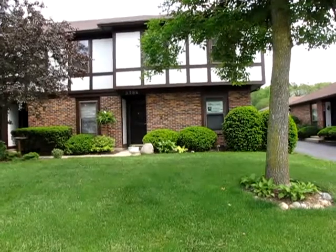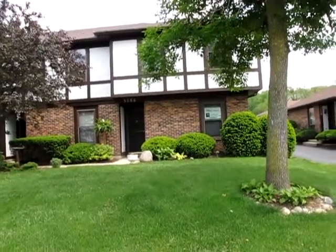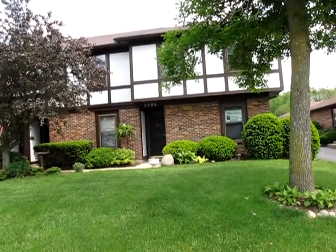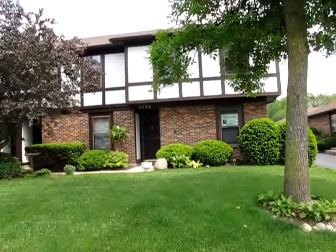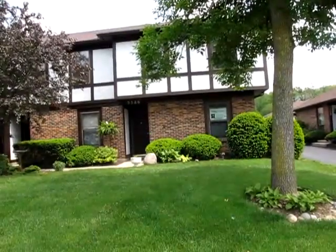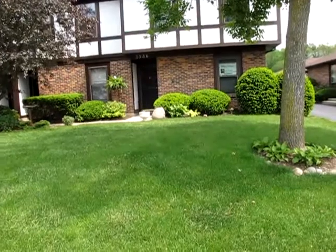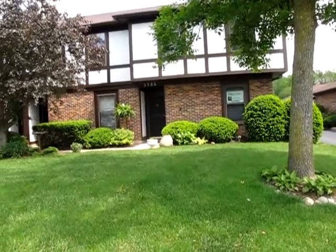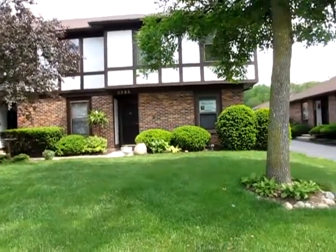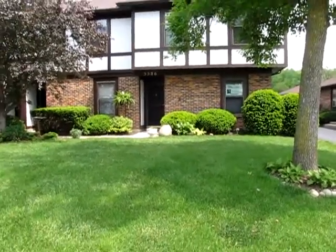It's centrally located close to everything. In the condo association fee for this property, all the exterior maintenance is included, with the exception of your private backyard. So the roof, the siding, everything is covered on the outside. Snow removal, lawn, mulching, trimming the bushes — everything. Also, your water and your trash are included in the association fee.